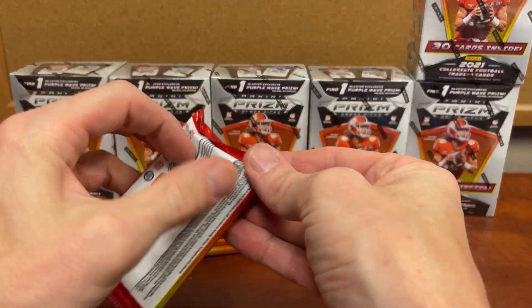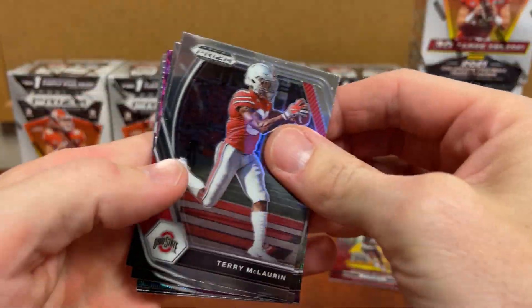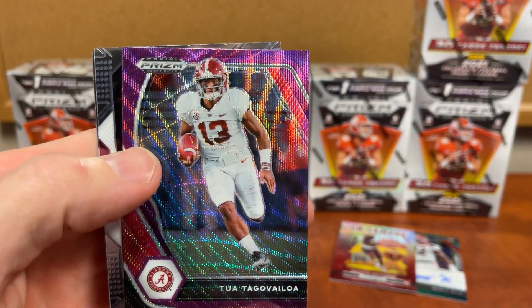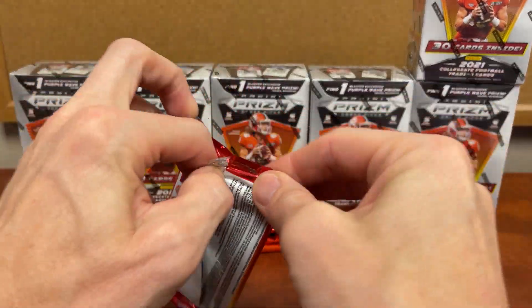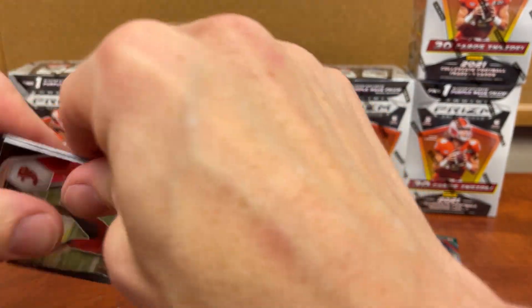Everybody wants mega boxes, and we got our purple. Tua again — Tua could have a good year this year. We can see one of these QBs step up from last year, but I'm just happy to see another on-campus — that's the whole point of us doing this.